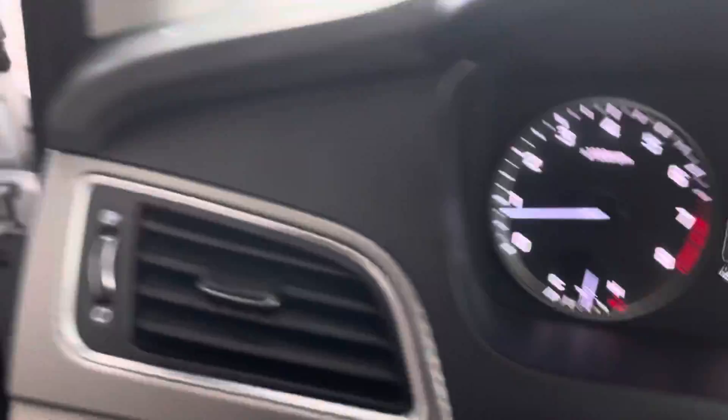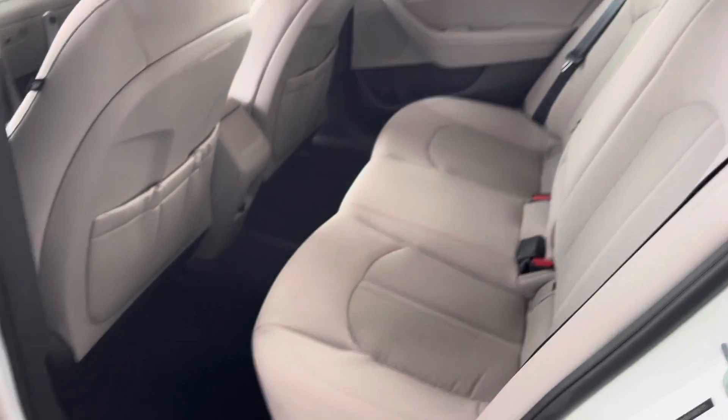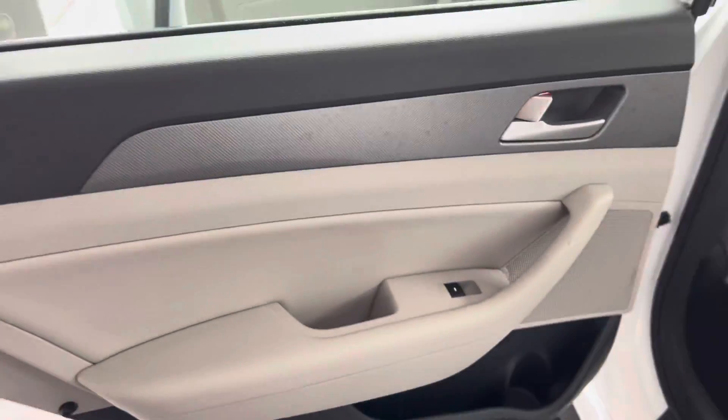Standard cup holders, storage over here, storage light switch, all that. As I show you the back of the vehicle — we have a three-seater, standard cup holders in the middle that do come out.